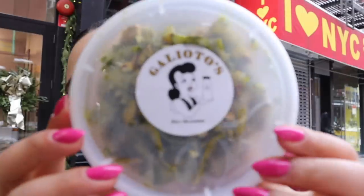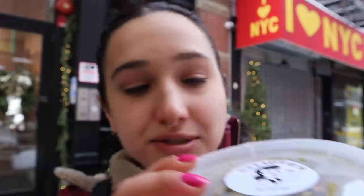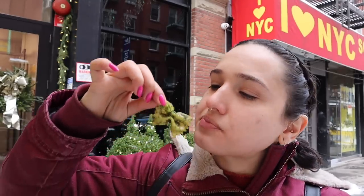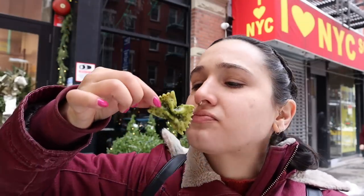Delicious. Next up we have something also very popular in Italian delis, and that is a pesto pasta with pistachios. But they forgot to give me a fork, and I don't want to use my hands — well, I literally just used my hands on a sandwich, so I'll use my hands. It's not the flavor I was expecting — it's lemon zest. I was like, this pesto is more fragrant than I've ever had. It's pretty good. 8.5 out of 10.